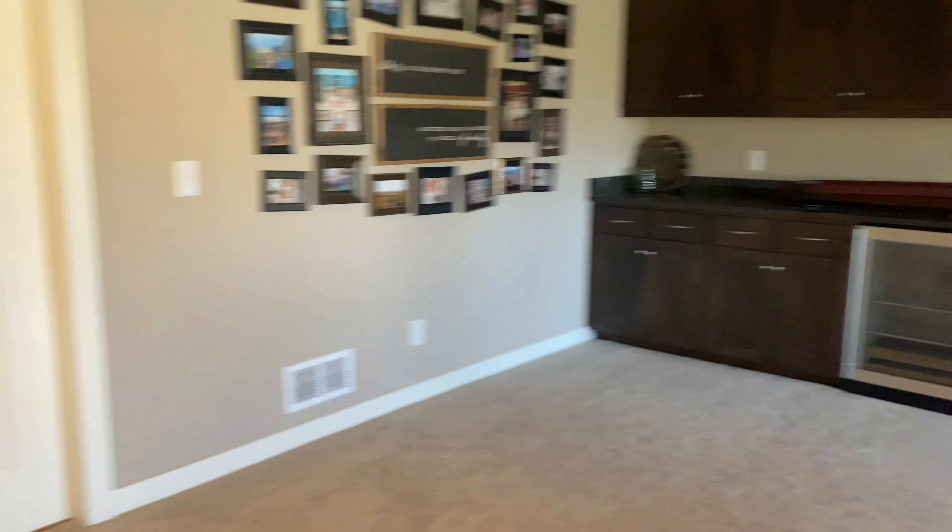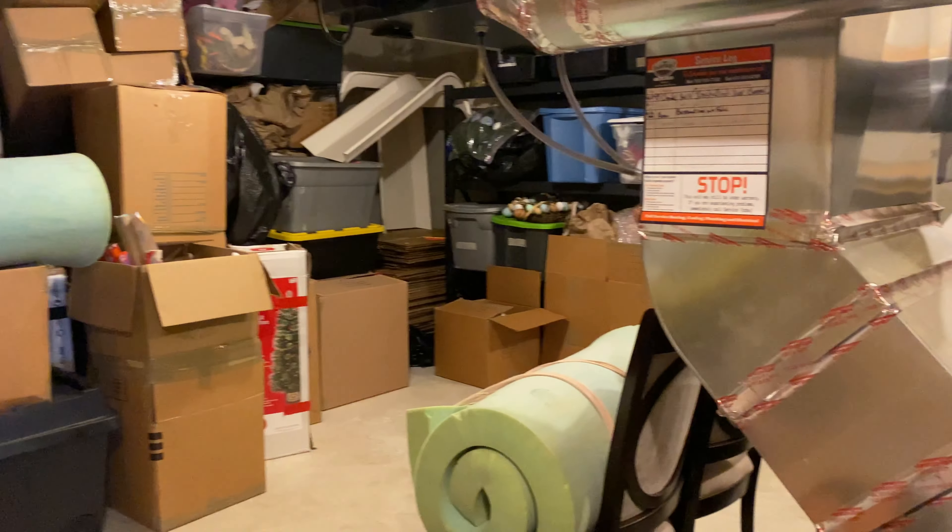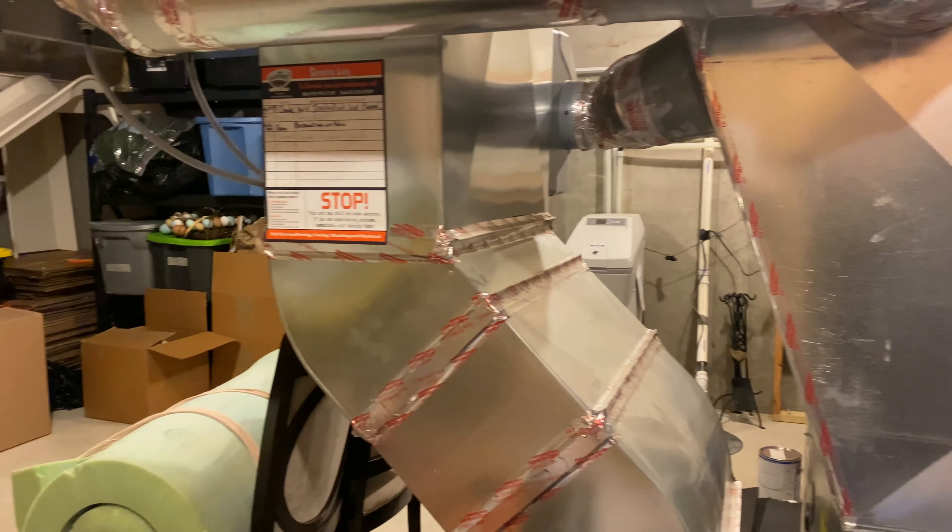Lastly, here we have storage in the basement — this is the utility room that you can also use for extra storage space. It wraps around all the way over there. You've got a water softener, your furnace here, and then some under-stair storage as well.